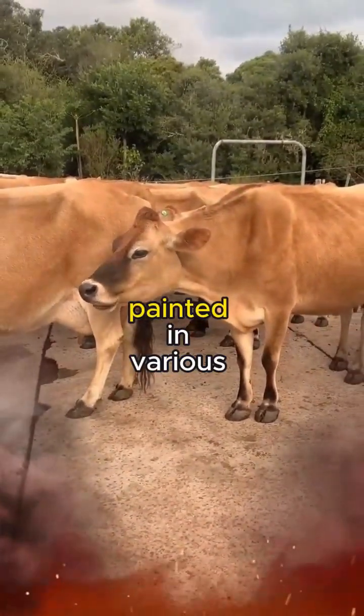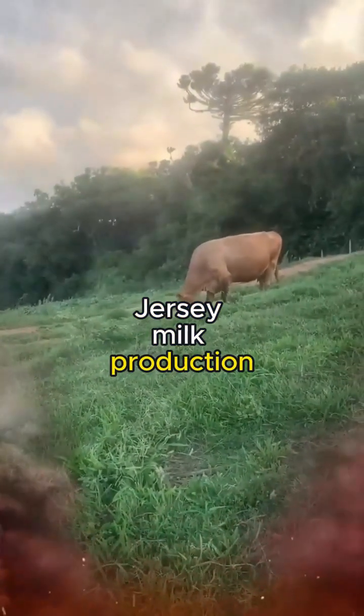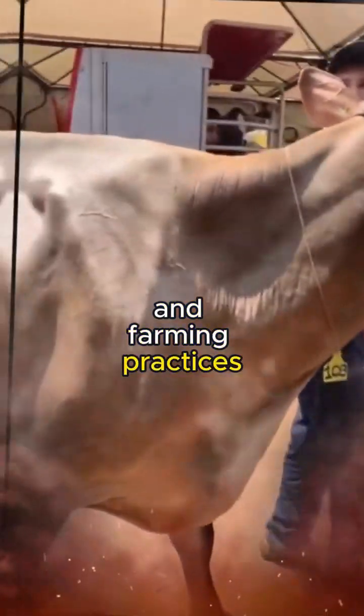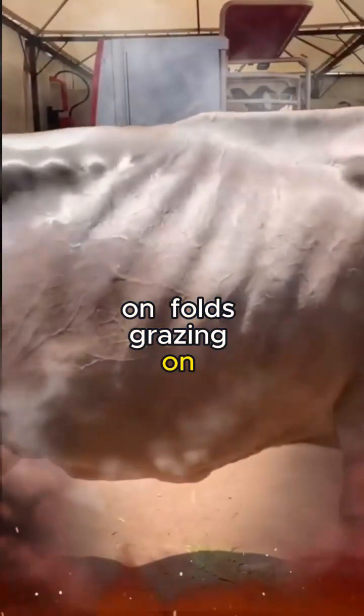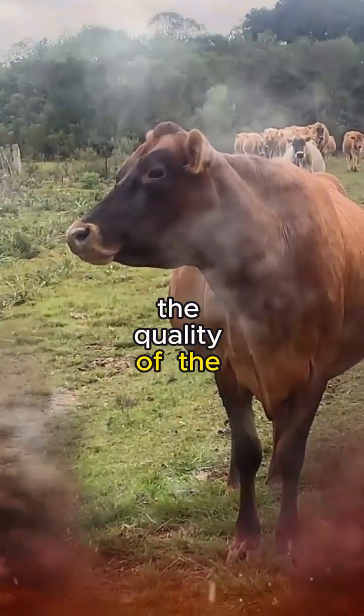These pastures, painted in various shades of green, are not just a picturesque setting. They are the cradle of Jersey milk production, where a harmonious dance between nature and farming practices unfolds. Grazing on nutrient-dense grasses, Jersey cows lead a life of contentment, and this is reflected in the quality of the milk they produce.